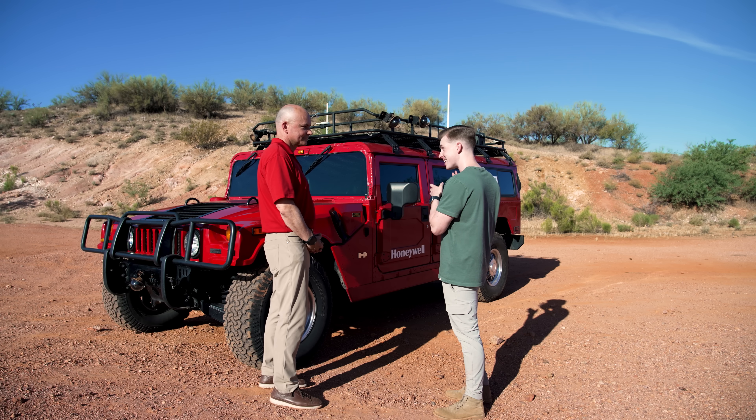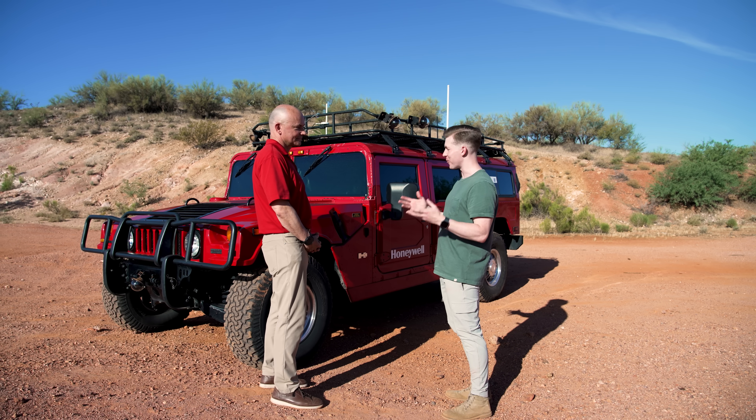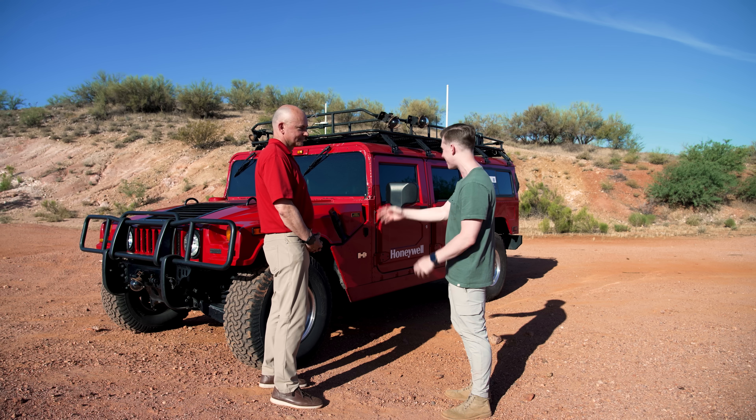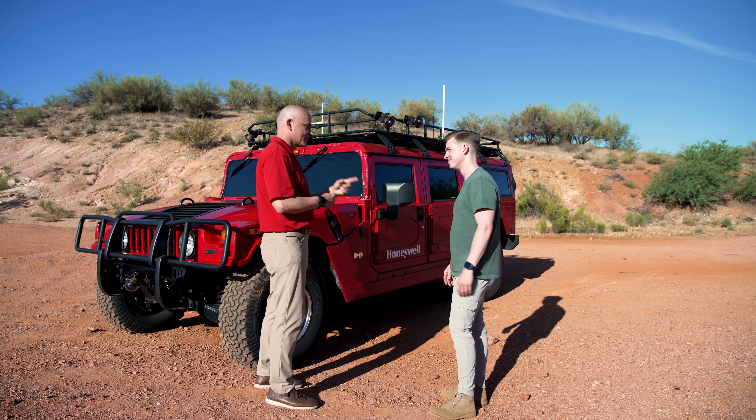I'm definitely excited to put this thing to the test. I'm normally a pretty good driver, although I've never driven without any windows, so we'll see how that goes. All right, let's get you kitted up and start your leap of faith into the technology.